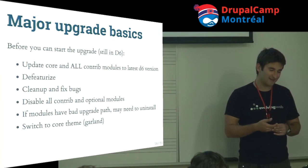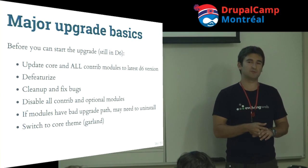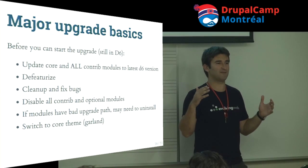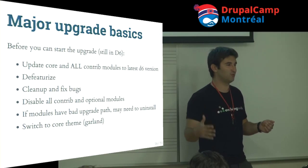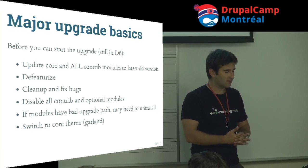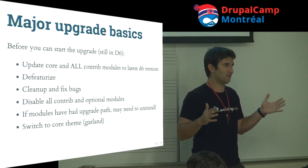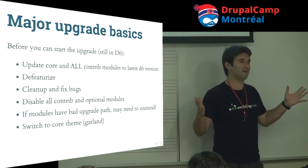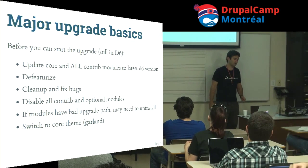Defeaturize took about a day and a half in the project we'll talk about later. Then clean up and fix bugs, because the upgrade itself will introduce lots of them. Disable all optional contrib modules so you can minimize the error messages you deal with at once, then re-enable them one or two at a time. Be aware that some modules have broken migrations — you may get a critical fatal error in the middle of a long migration, and you'll need to uninstall them to work around that.